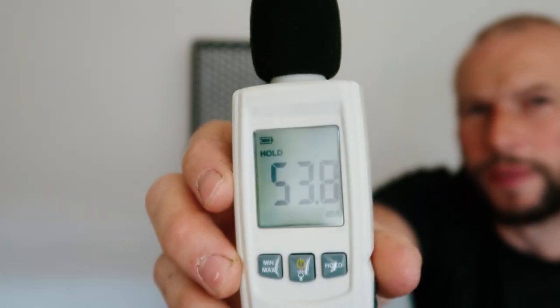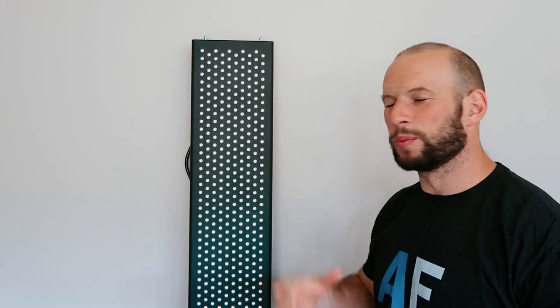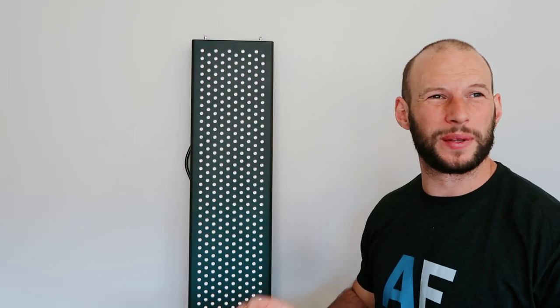Testing decibels: the panel peaked at 53.8 dB. I thought it might be a little lower, but that's not a bad reading. It's more the pitch of the fan sound that can be bothersome — some panels have a quite ear-piercing tone — but this one isn't too bad. With six fans running, you do need that cooling for the power going into these units.